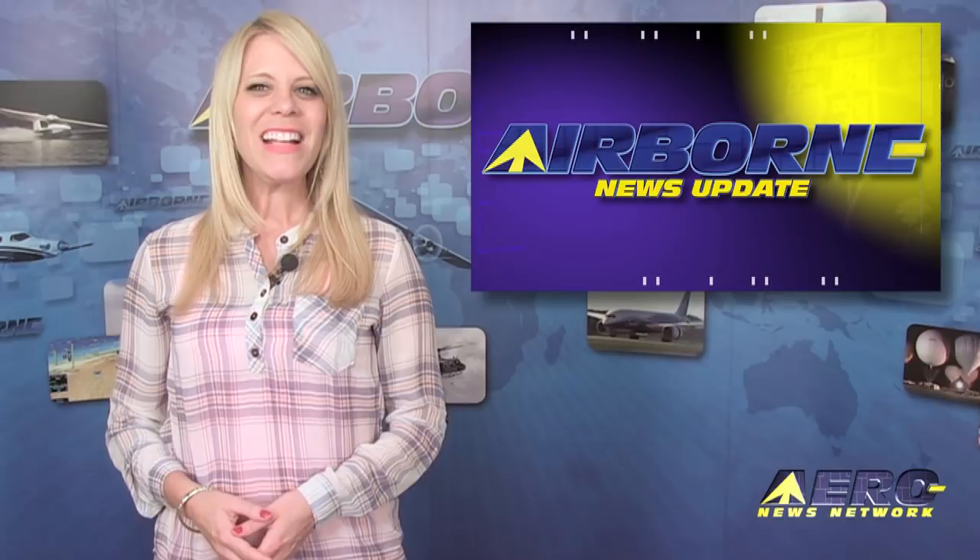Welcome back. If you'd like to be a supporter of Airborne Aero TV, our website, or our podcast, drop an email to jim@aero-news.net.